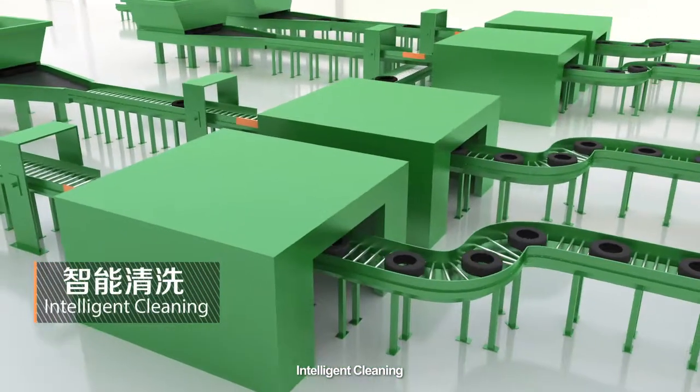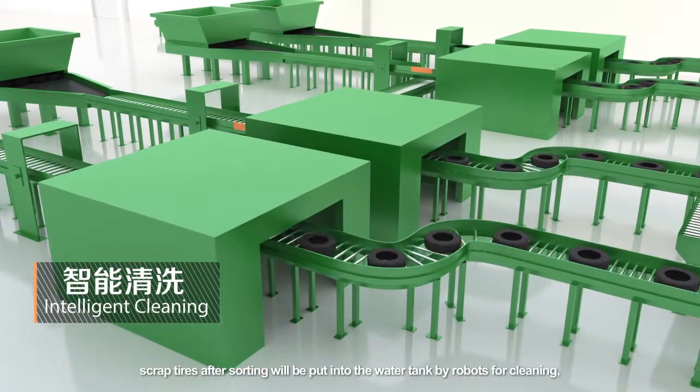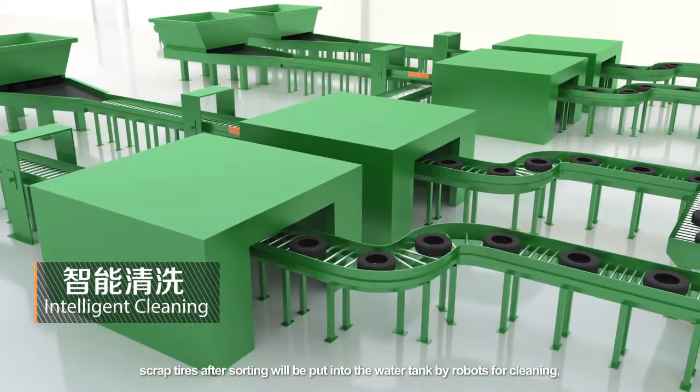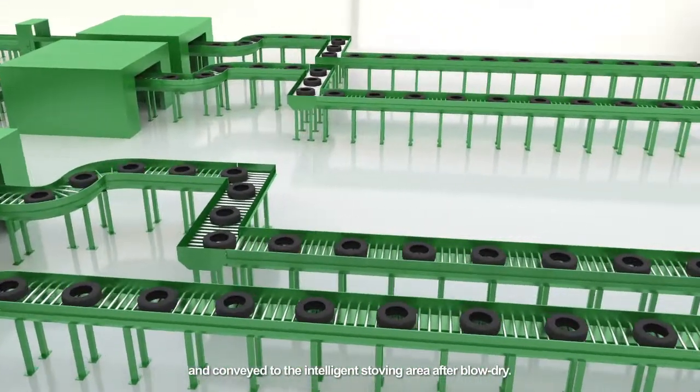Intelligent cleaning: to guarantee the quality of pyrolysis end products, scrap tires after sorting will be put into the water tank by robots for cleaning and conveyed to the intelligent stoving area after blow dry.